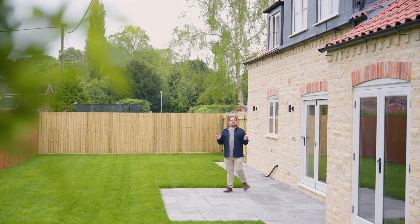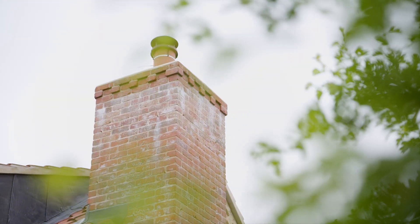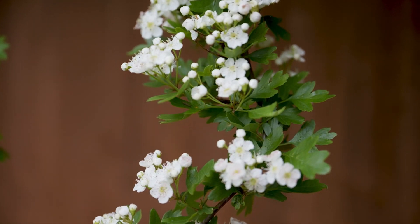Families are going to love this great sized plot that wraps around the property. It's predominantly laid to lawn and you've got this really nice patio area which is great for entertaining.